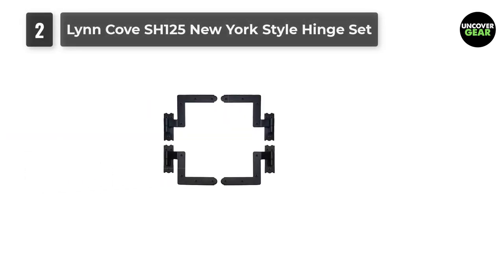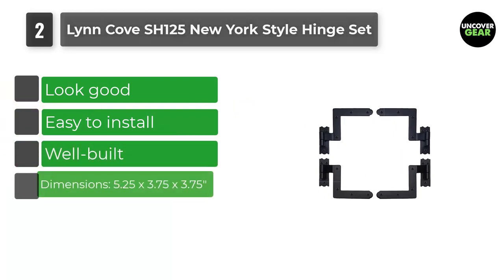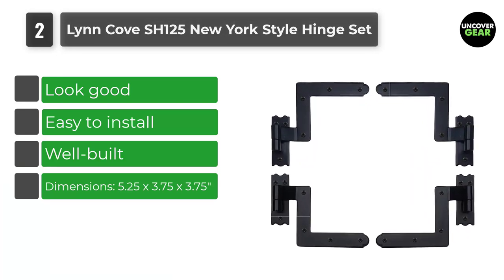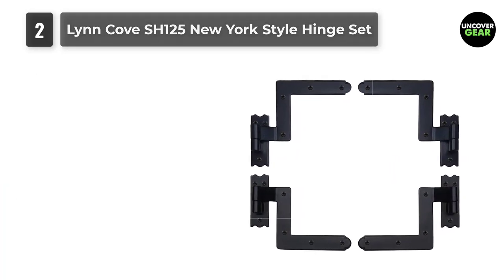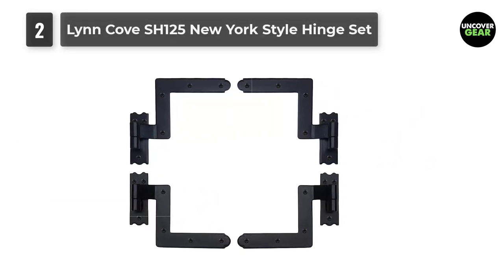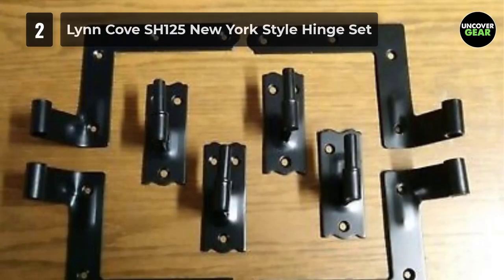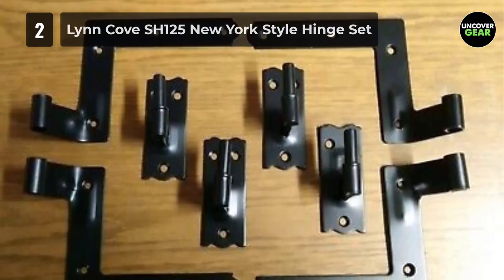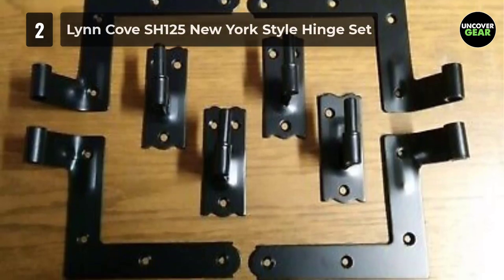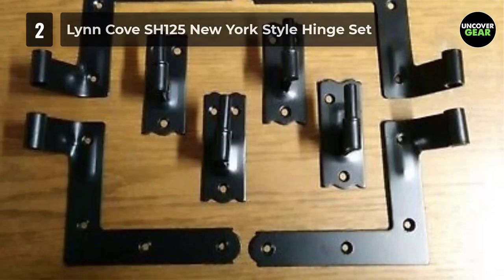Number 2: Lynn Cove SH125 New York Style Hinge Set. These hinges have been specifically designed for those who want a beautiful look for wood. They are not the toughest hinges in the world, which means they will probably not be ideal for those who need a lot of protection on their property, but they certainly do look good. The real highlight of these gate hinges is that they should be easy to install — simply a matter of screwing them into place. The only things required are a drill for the pilot hole and a screwdriver to drive those screws home.